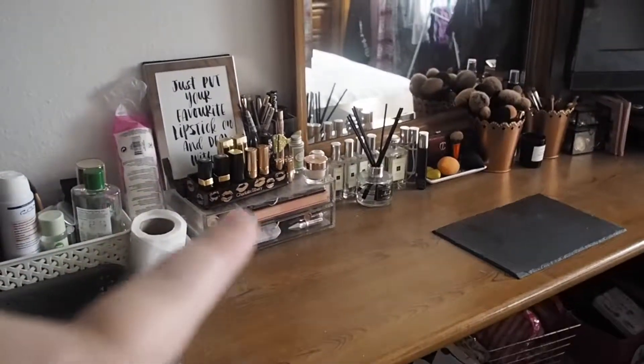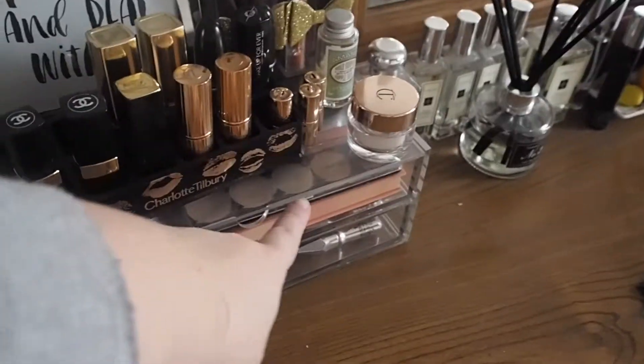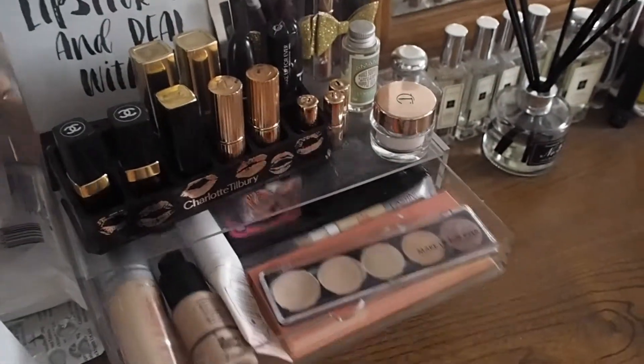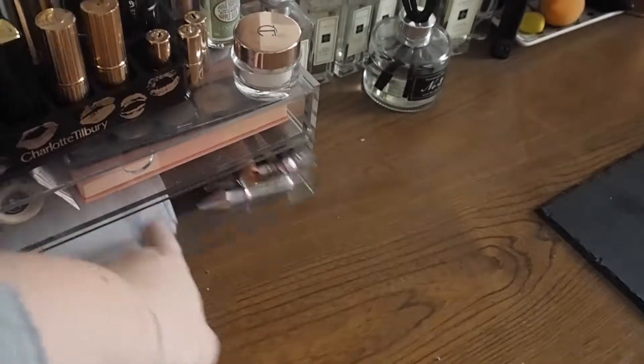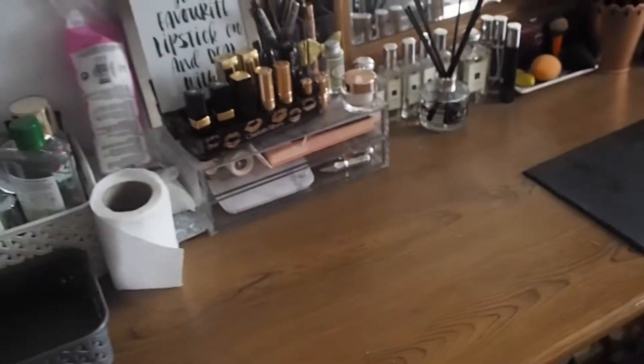If you want me to do a video on this, which is just my daily makeup - I change it out every so often - it's just got my favourite stuff in at the minute. I can do that, just let me know in the comments.